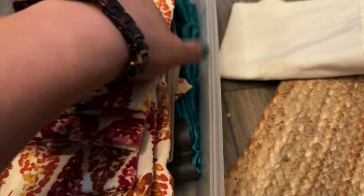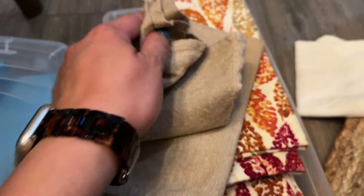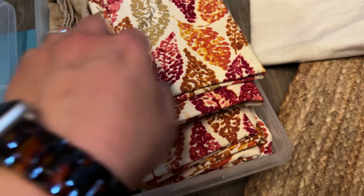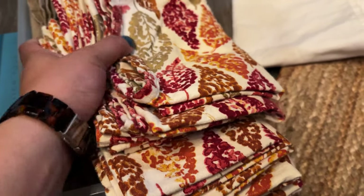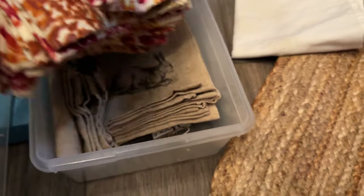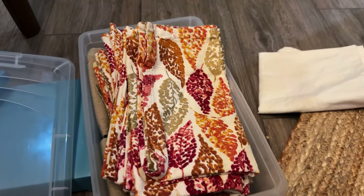I have three sets of napkins, and if the napkins don't fit into this bin, then I have to get rid of some. I used to have like probably ten sets of napkins, and finally got them down to these. One is like an Easter set, then fall, fall-ish, and then this peacock color. I will use these for Thanksgiving, but there's only eight of them. I have nine, and then for Thanksgiving I have ten. They fit, so I'm keeping them.